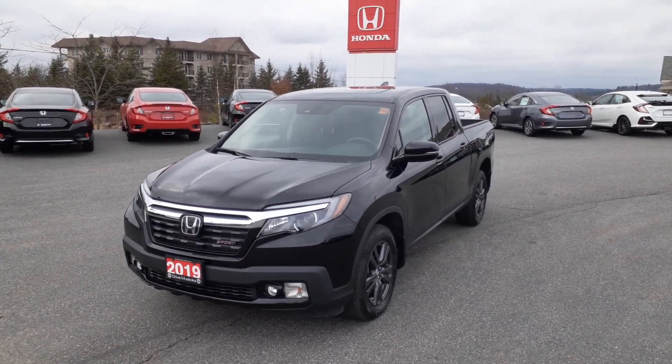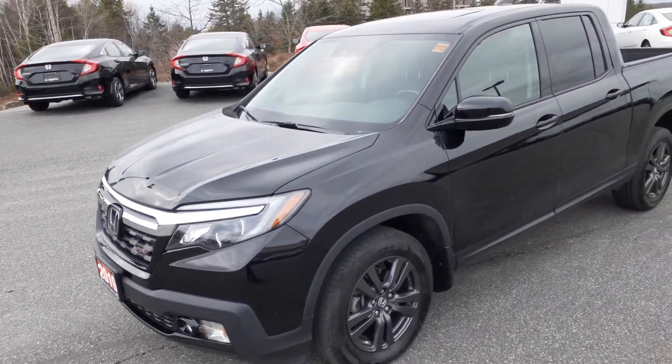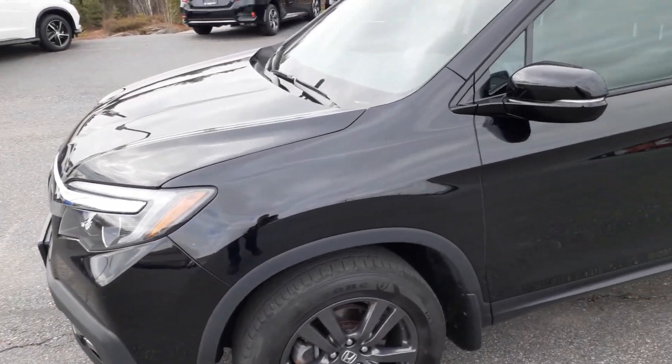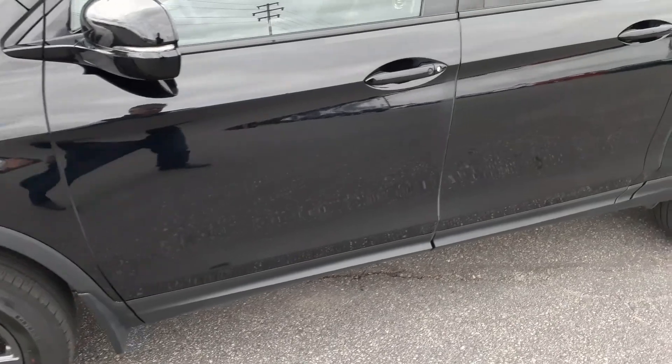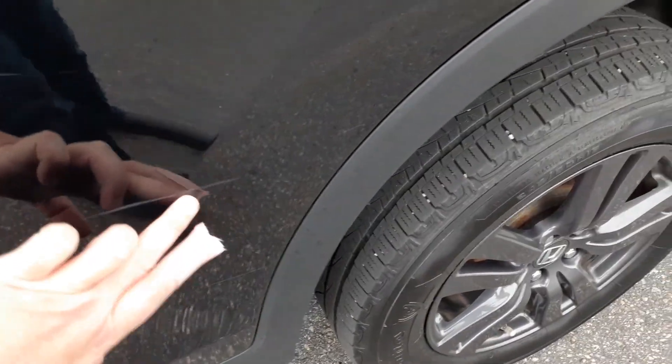Hey, Steve — Darwin here. I'm here with our 2019 Ridgeline Sport. Now, I did notice a rock chip right there. It's not as big as it kind of looks, but I'll have that filled in with some touch-up paint. Other than that, it's pretty much in decent shape.